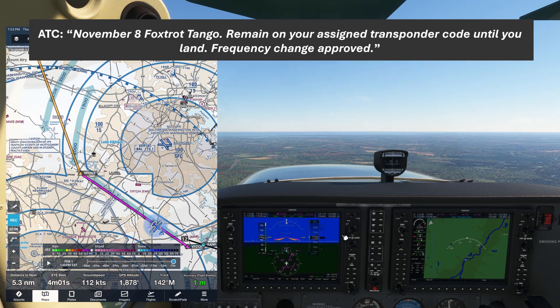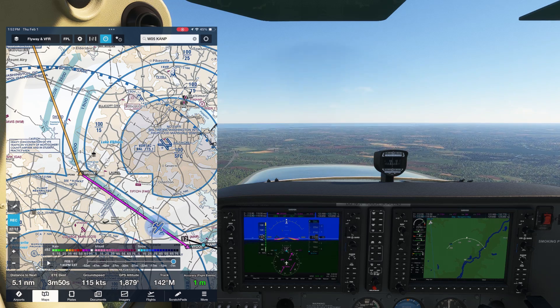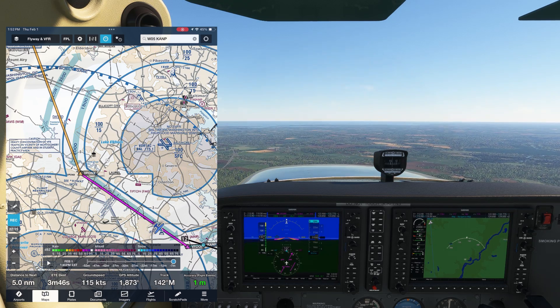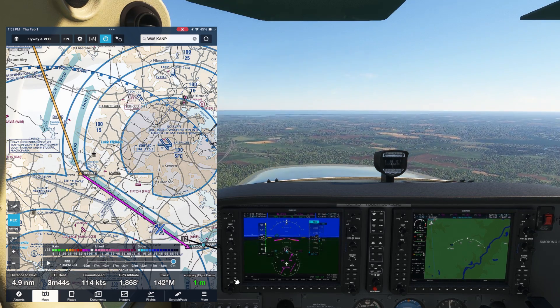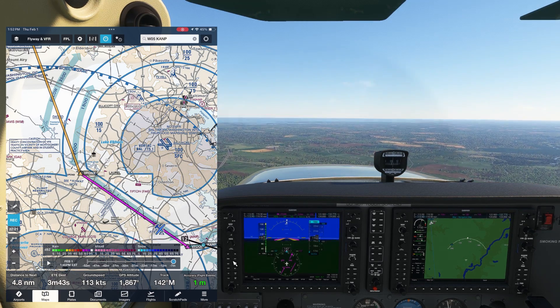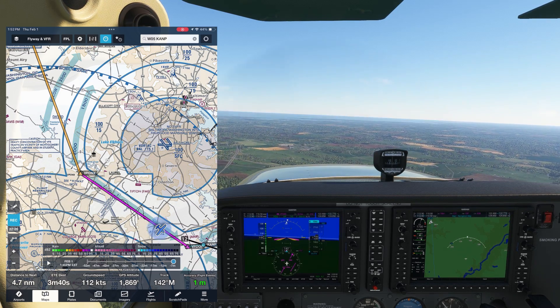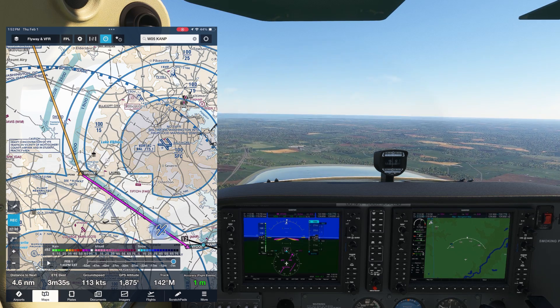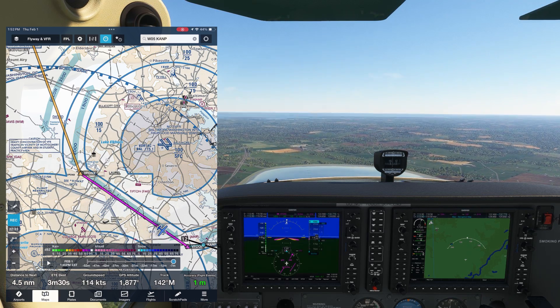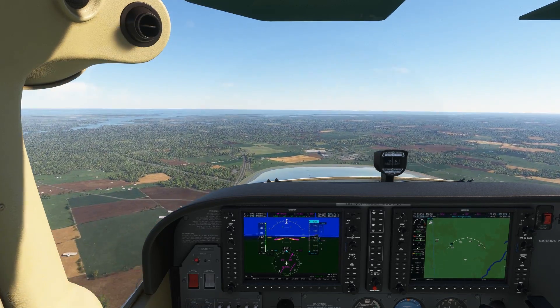The controller responds: "November 518 Foxtrot Tango, remain on your assigned transponder code until you land. Frequency change approved." So we're good to switch over to CTAF, which we'll do. Notice they didn't say "radar services terminated" because, again, we never had radar services. Also, very important — we were not told to squawk VFR. Never squawk VFR in the SFRA. This is the easiest way to get a big violation because it communicates that you're flying in special airspace trying to be incognito. Stay on the code they assigned you at all times. Resist the urge and habit of hitting that VFR button on the transponder. From there, we make our landing normally.